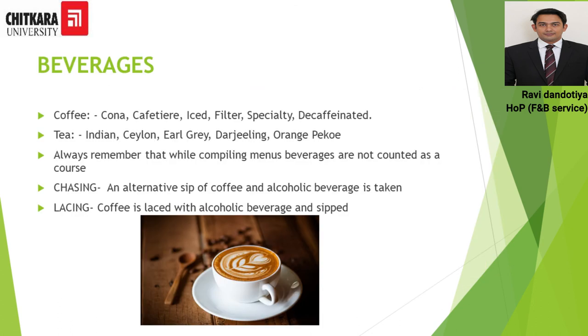The next course is beverages. As mentioned, dessert is the last course; beverages is not officially counted within the French Classical Menu because it is a compulsory course at the end of every meal. Whether serving a 3-course, 4-course, or 5-course menu, beverages will always be the final course and is not counted in the menu numbering. In beverages, all types of tea and all types of coffees can be served. Thank you so much — this is the end of the French Classical Menu series and we will come up with a new series in the next video.